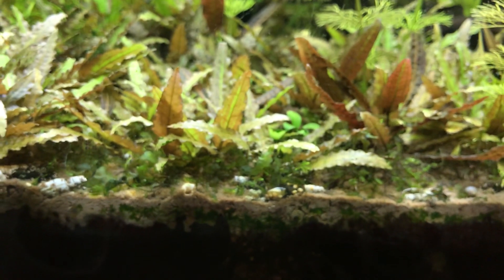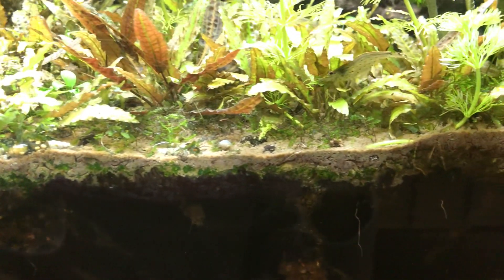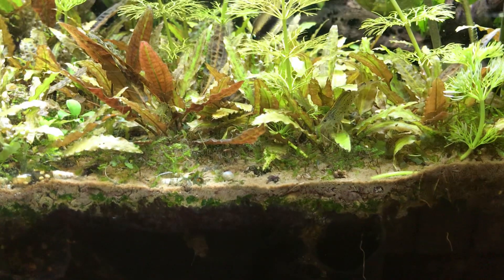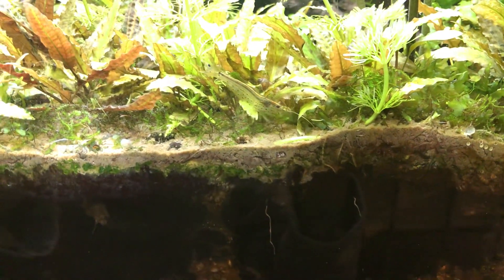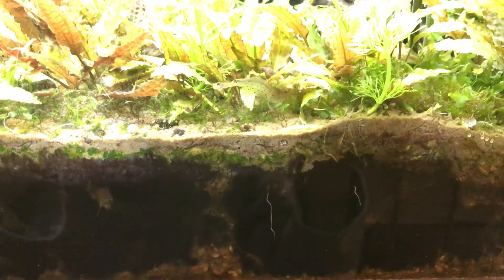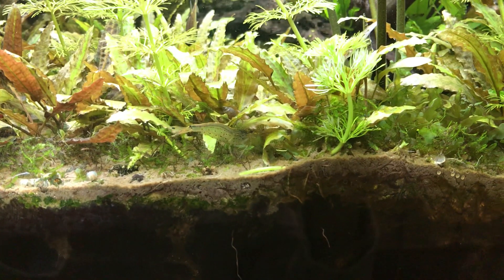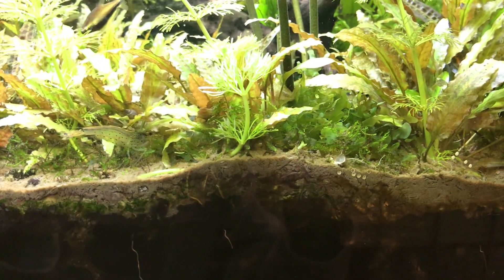It kind of adds to the tank in a way — it's more interesting things to see. There's always something unexpected going on, but as you can see there's a considerable amount of mulm in places, and lots of life — lots of shrimps and snails and things going on. Also you can see how the plant roots go down into the mulm and through down into the deeper, more anaerobic layers below.